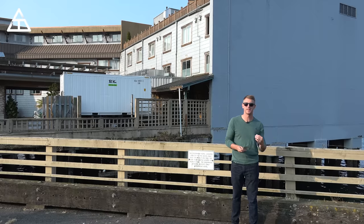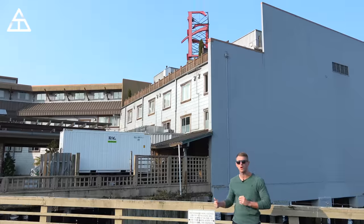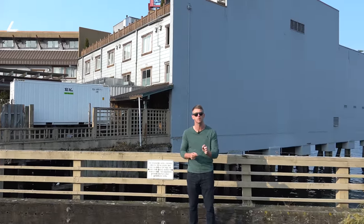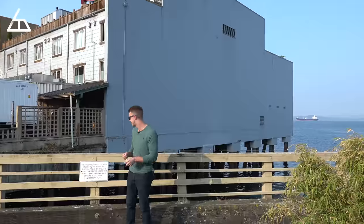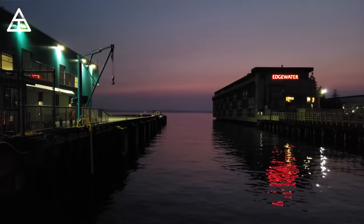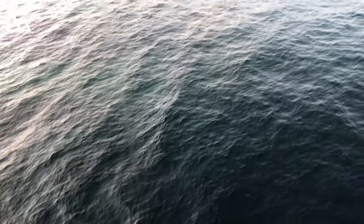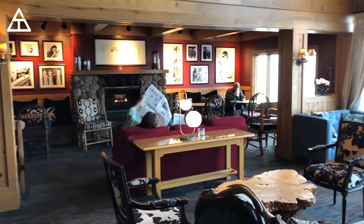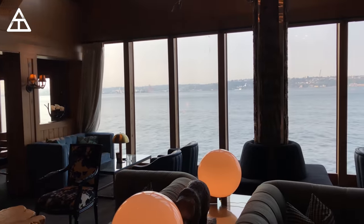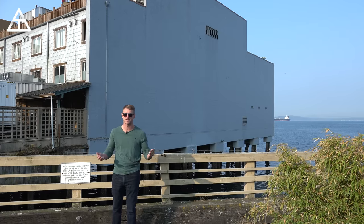We made it to Seattle. Really excited. Just checked into our hotel — this is the Edgewater Hotel. Really neat hotel because it is the only waterfront hotel in Seattle. It was actually built in 1962 during the World's Fair, right on top of a pier, which gives you some really good views of the water, along with a restaurant right along the water as well. The lobby has fireplaces and you look straight down and there's the water.